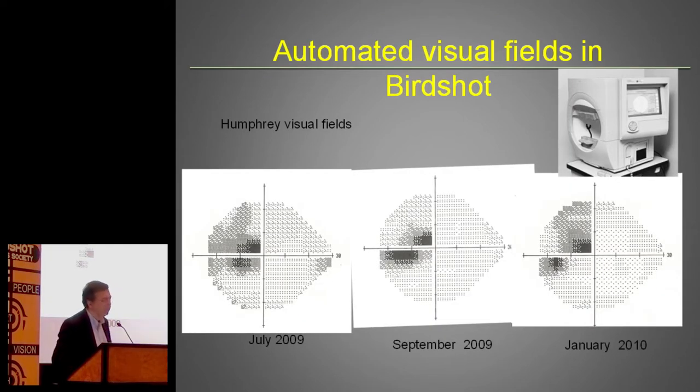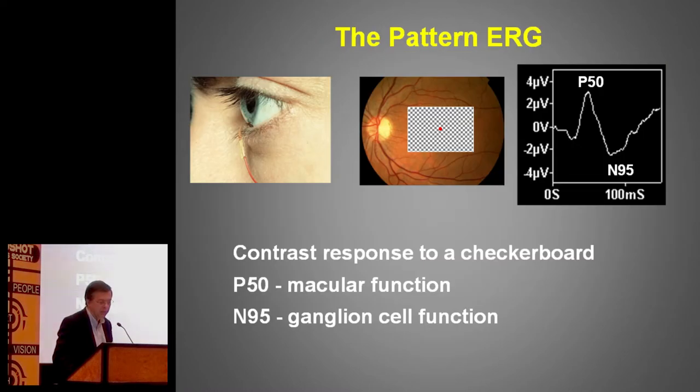This is an example of how visual fields are used, and they are very useful. We've just done some work with Mark Westcott, and it shows very well they're very useful in the monitoring of patients. So electrodiagnostics and visual fields can be combined for that.